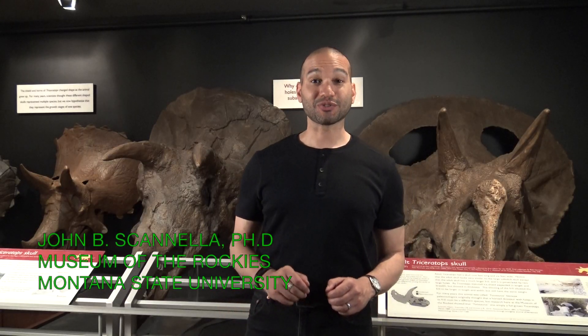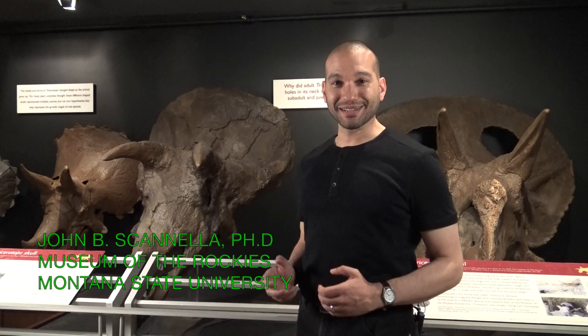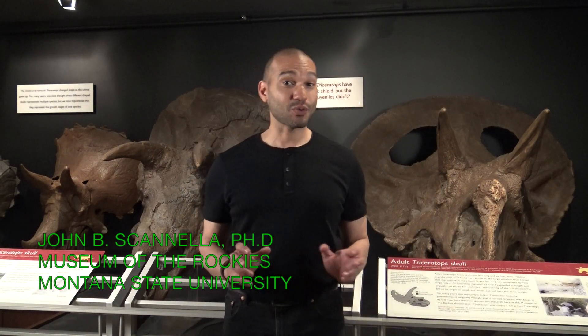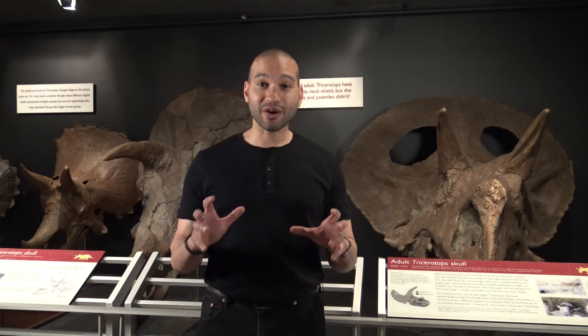The famous horned dinosaur Triceratops was first named and described in 1889. Two years later, another horned dinosaur, Taurosaurus, was named based on specimens found in the same area as Triceratops and which lived at around the same time. But there is one primary difference between Triceratops and Taurosaurus.